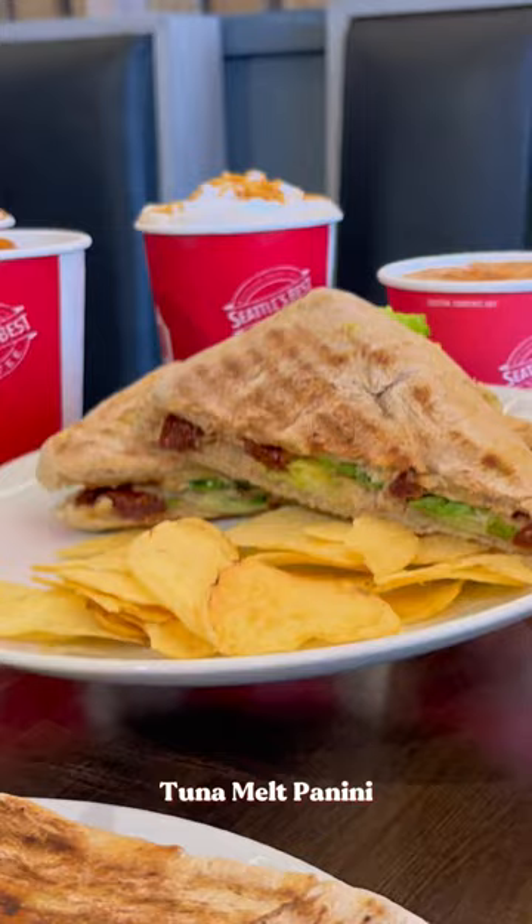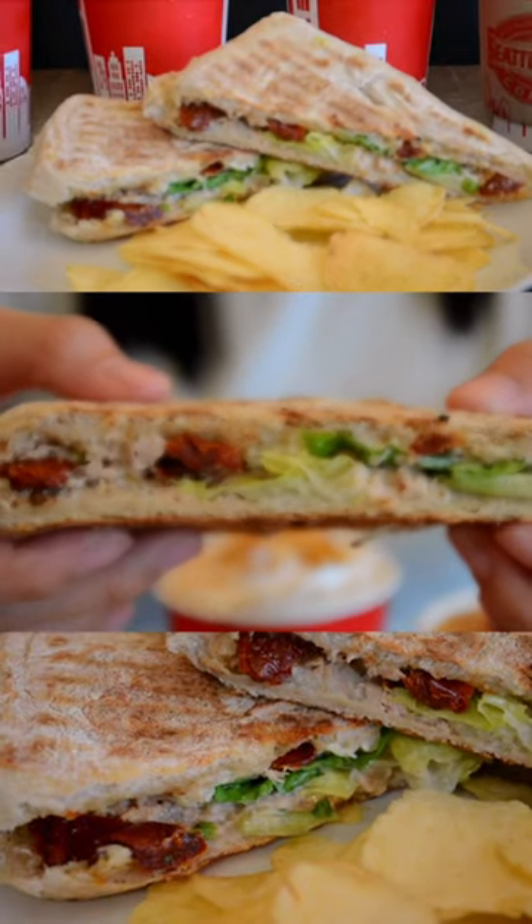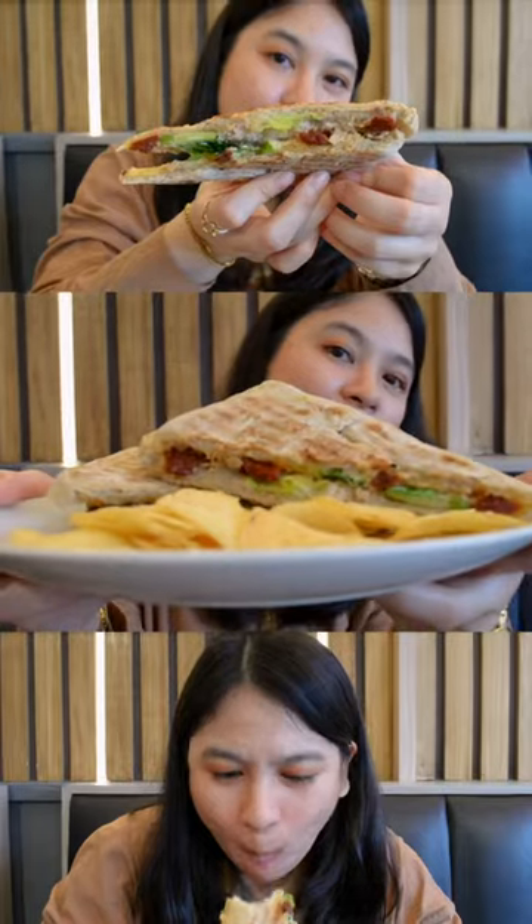Let's move on to the paninis. This is the pastrami panini and the tuna melt panini. The pastrami panini is layered with tangy pickles, zesty mustard, and melted swiss cheese. This is absolutely delicious.